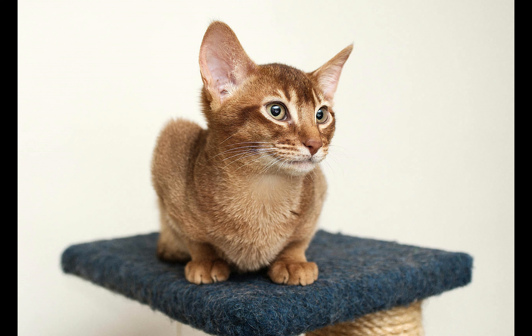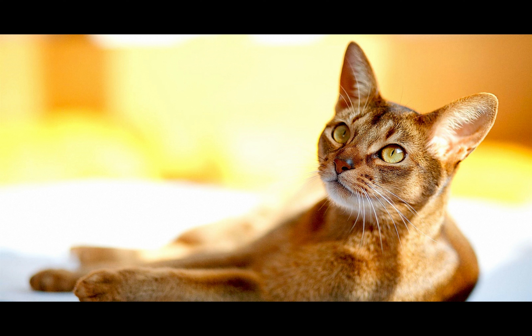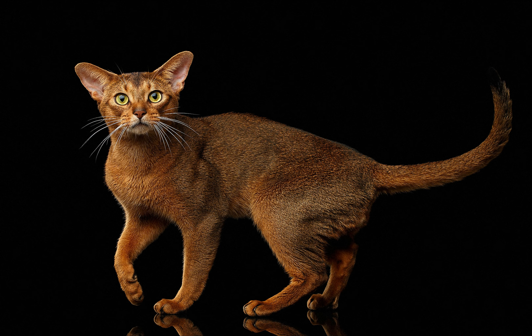The Abyssinian cat resembles the African wildcat, ancestor of the domestic cat. The history of the Abyssinian cat in the United Kingdom is a little obscure, but it is likely that it was brought back via army personnel from Abyssinia, now Ethiopia, in the 1860s.